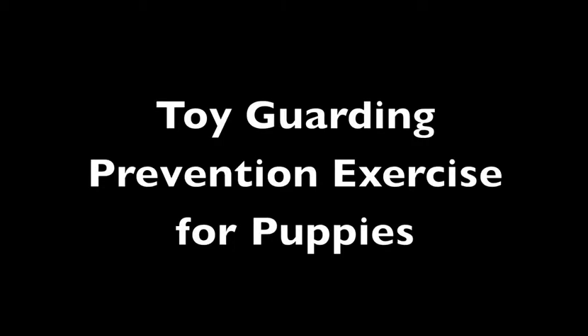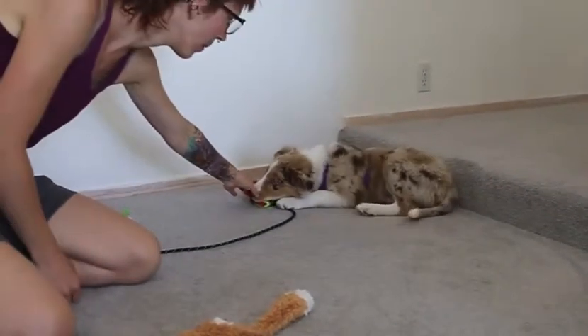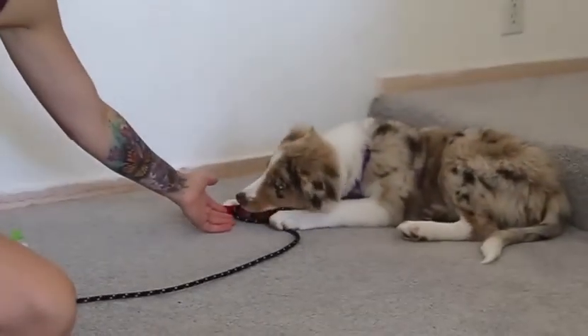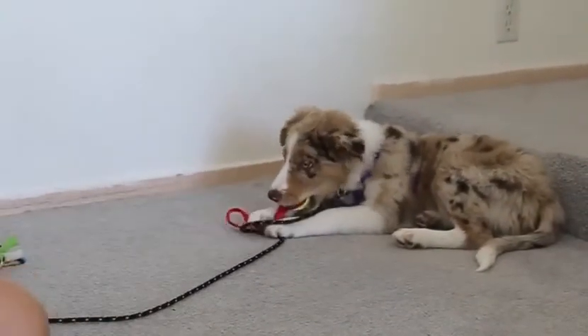Toy guarding prevention exercise for puppies. In this footage, this 9-week-old puppy is not very happy about having a hand reach towards the toy that he's playing with, without any previous training.